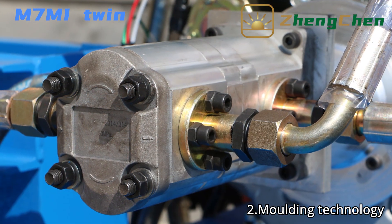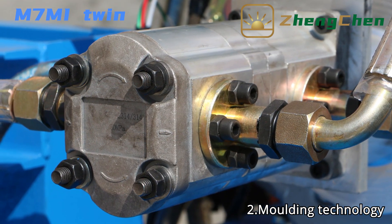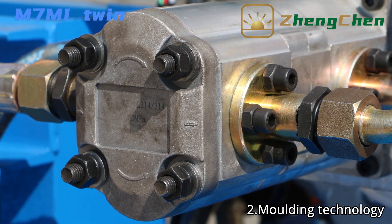It adopts hydraulic molding technology that can guarantee the machine has a stable and reliable working status.